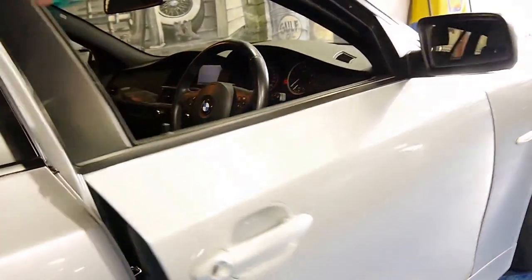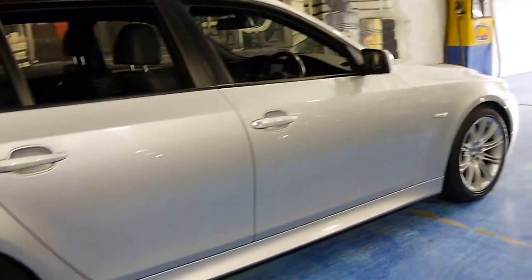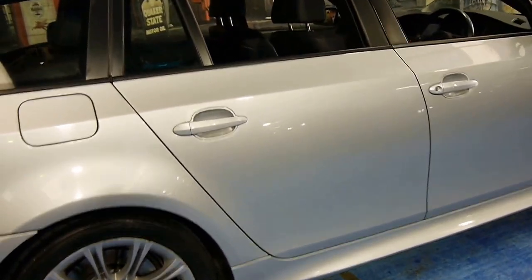The M Sport came with a body kit. It's got memory electric driver's seat, sports bucket seats, M Sport wheels. It's silver in colour with charcoal leather interior.